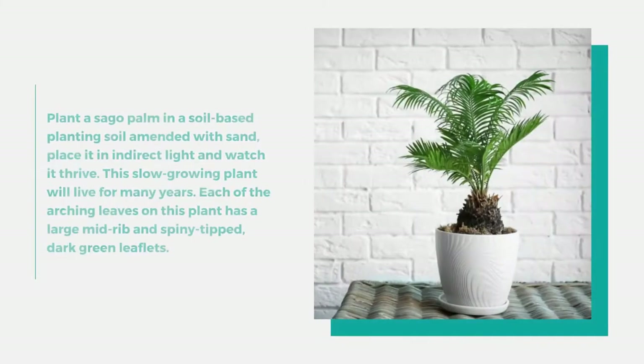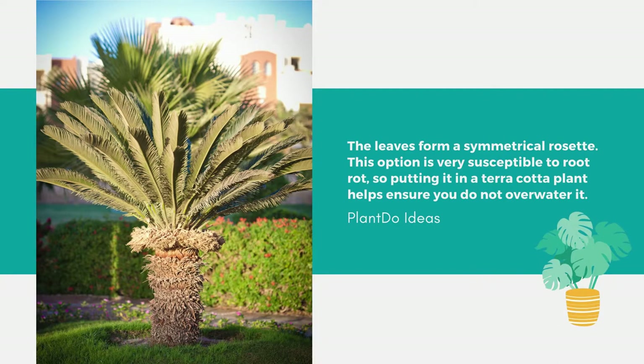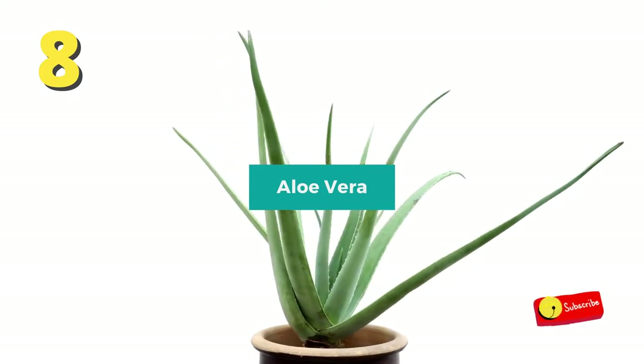Number 9: Sago Palm, or Cycas revoluta. Plant it in a soil-based mix amended with sand, place it in indirect light, and watch it thrive. This slow-growing plant will live for many years. Each arching leaf has a large midrib and spiny-tipped dark green leaflets that form a symmetrical rosette. This plant is very susceptible to root rot, so a terracotta pot helps ensure you do not overwater it.